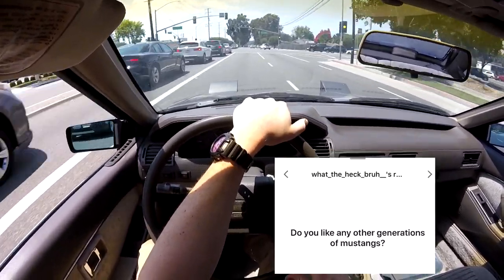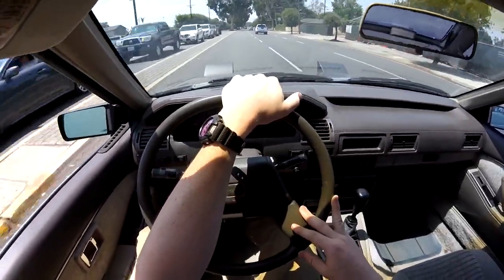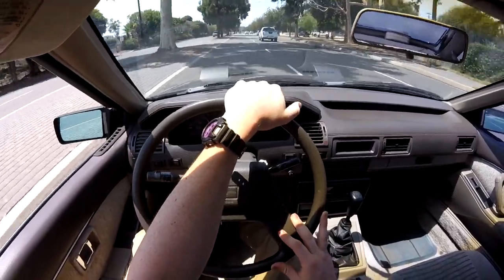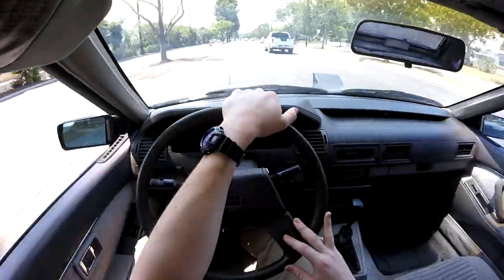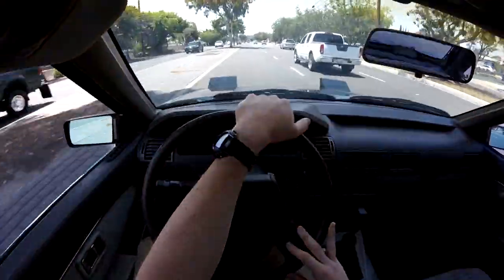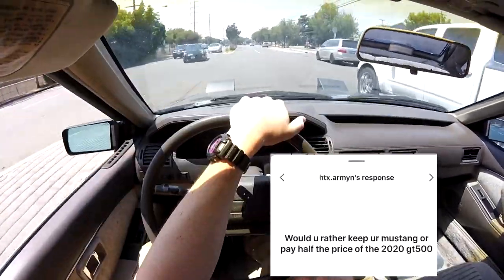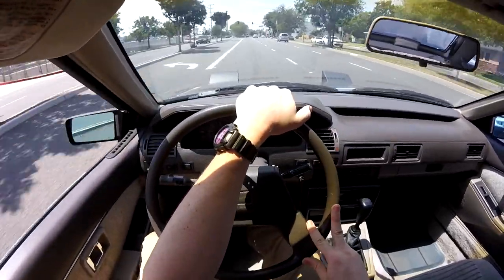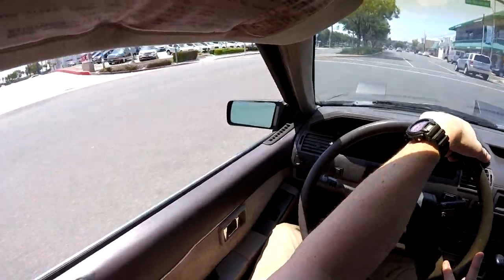Do you like any other generations of Mustangs? I do like the new Edge Mustangs — the two-valves and the Cobras. My favorite model of all time is 2013-2014; those GTs just look great. I like the S550s, but I'm not a fan of the newer ones. Would you rather keep your Mustang or pay half the price of the 2020 GT500? You'd still be paying like $60K — I'd probably just keep my Mustang. It's probably going to be just as fast anyway.